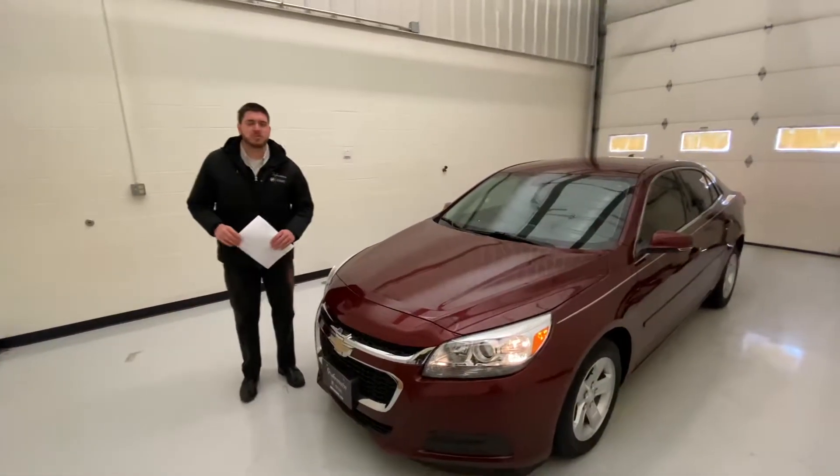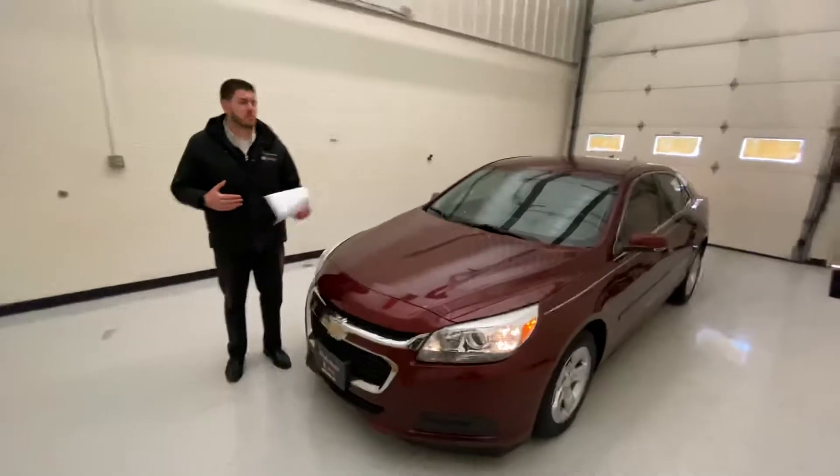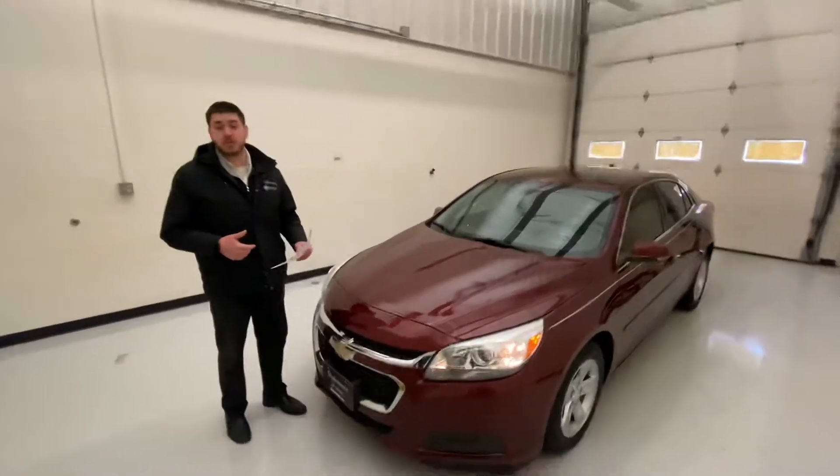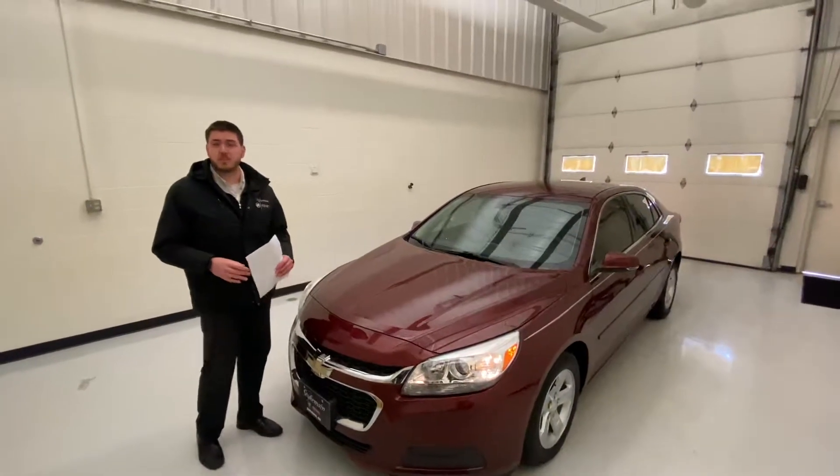Hi everyone and welcome back to the GMC YouTube page. My name is Zach. Today we're looking at a 2016 Chevy Malibu. This one was just recently traded into us, and it is accident-free, which is always a plus on trade-ins.